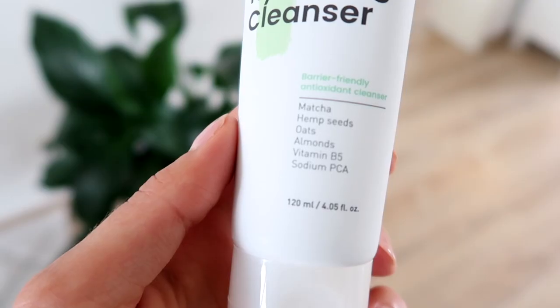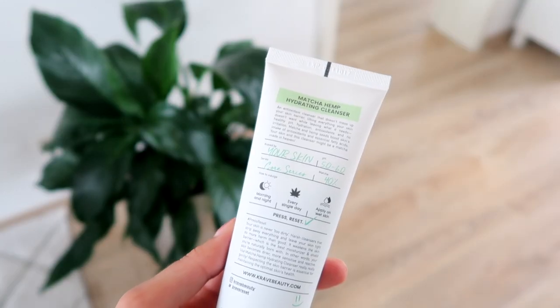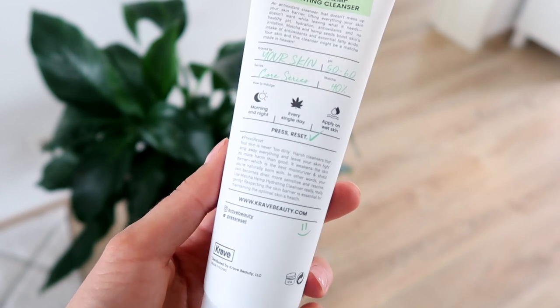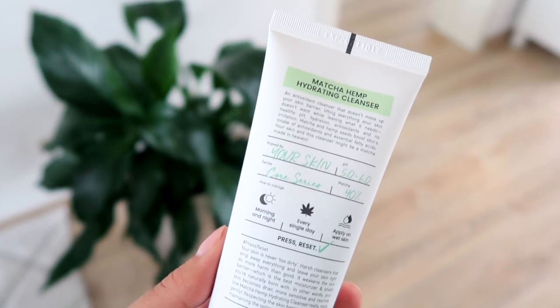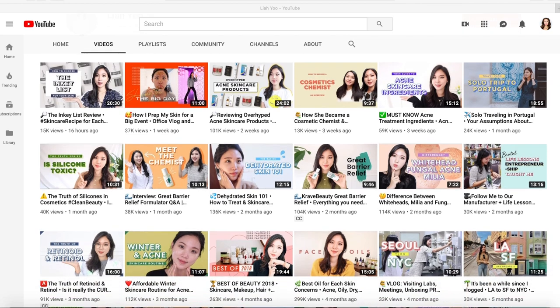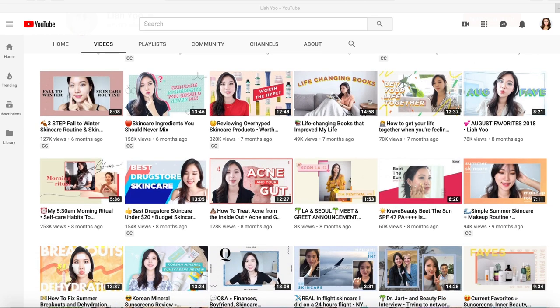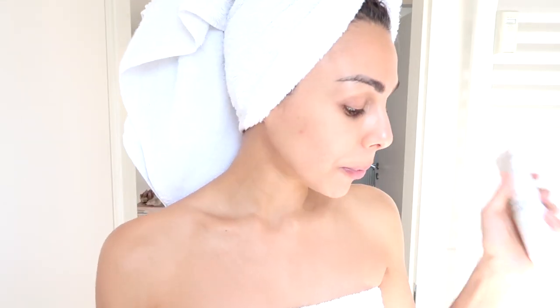The ingredients in this are really good as well. It contains matcha, hemp seeds, oats, almonds, vitamin B5, and sodium PCA. All of these antioxidants help to fight free radical damage that can lead to premature aging and inflammation of the skin. The formula is really clean and it was actually created by a fellow YouTuber — her name is Leah. She is a skin enthusiast just like me and this is her line, called Crave Beauty. I love supporting brands like this and people who are going after their dreams.